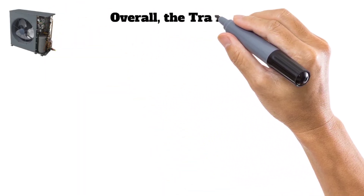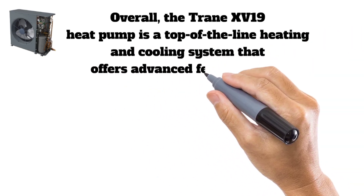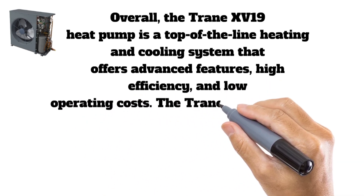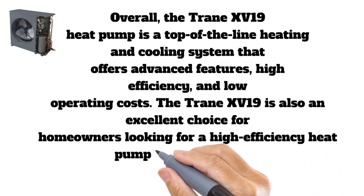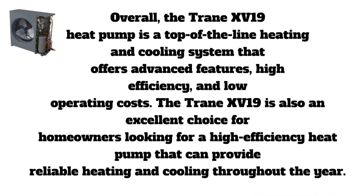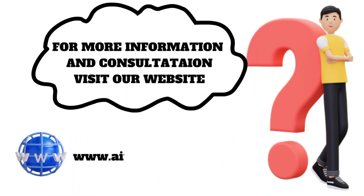Overall, the Trane XV19 heat pump is a top-of-the-line heating and cooling system that offers advanced features, high efficiency, and low operating costs. It is an excellent choice for homeowners looking for a reliable, high efficiency heat pump throughout the year. For a consultation, contact us using the info in the description and visit our website for more information.